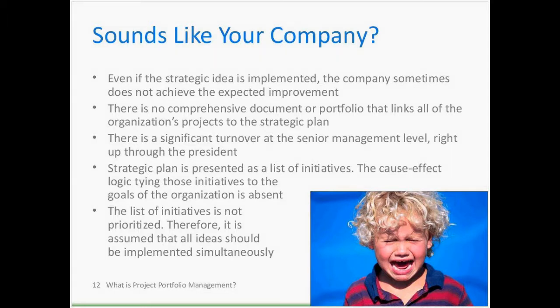Sign seven: there is no comprehensive document or portfolio linking all organizational projects to the strategic plan. If I walk into your CEO's office and ask for a list of all current projects — assuming they can produce it, which I doubt — and I pick any project and ask why you're doing it, they can't immediately link it to the strategy.